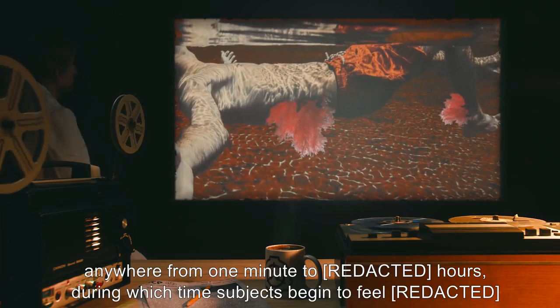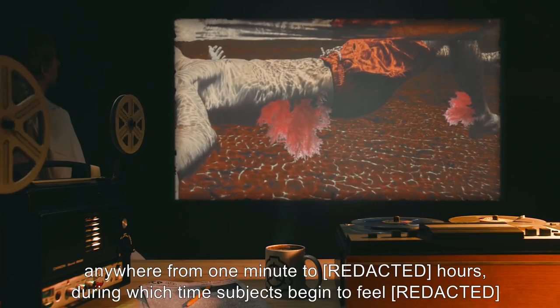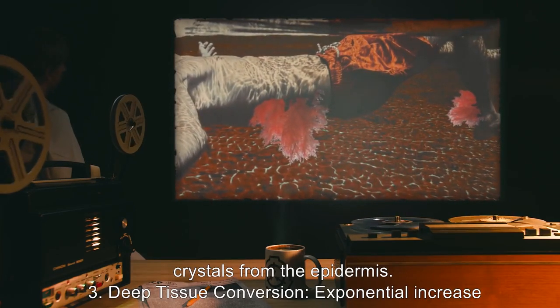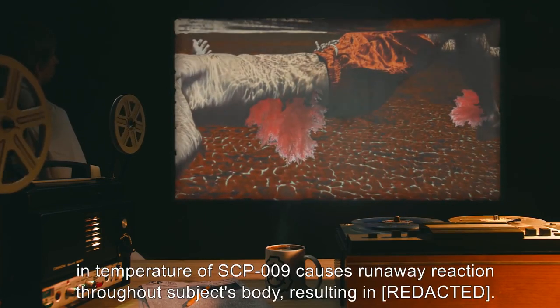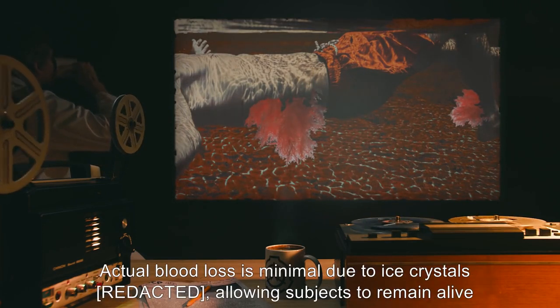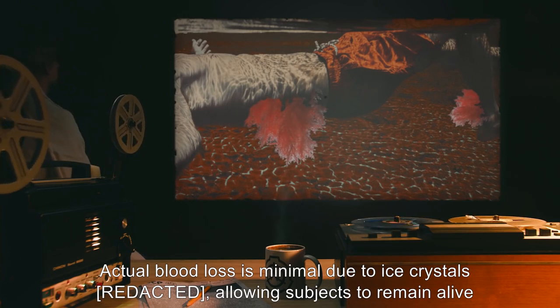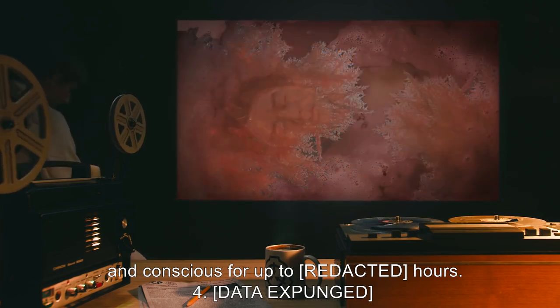This stage can take anywhere from one minute to [REDACTED] hours, during which time subjects begin to feel [REDACTED] crystals from the epidermis. Stage 3: Deep tissue conversion. Exponential increase in temperature of SCP-009 causes runaway reaction throughout subject's body, resulting in [DATA EXPUNGED]. Actual blood loss is minimal due to ice crystals [DATA EXPUNGED], allowing subjects to remain alive and conscious for up to [REDACTED] hours. Stage 4: [DATA EXPUNGED].